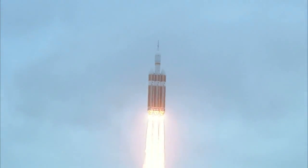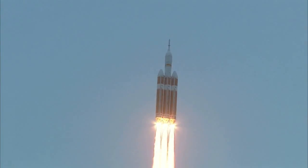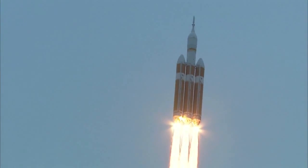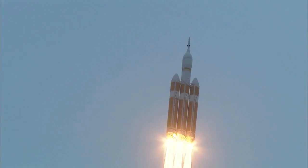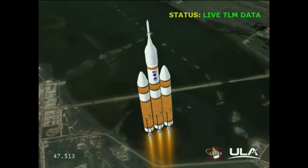Good engine control in the first stage. Passing 25 seconds. Velocity 1,341 feet per second. Passing 31 seconds, still looking good. Good engine control. Good chamber pressure on all three boosters in the full power mode. Forty seconds in. Standing by to go to the partial thrust mode in the core. And we have partial thrust command in the core.